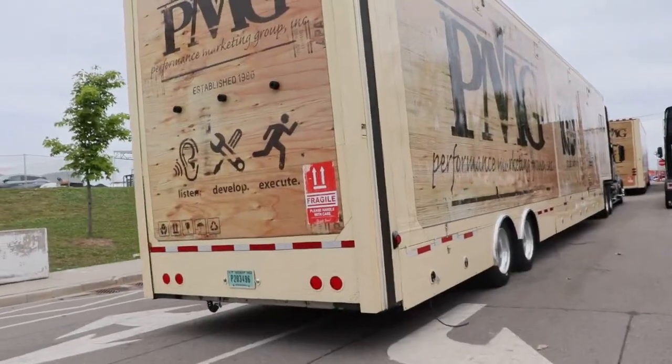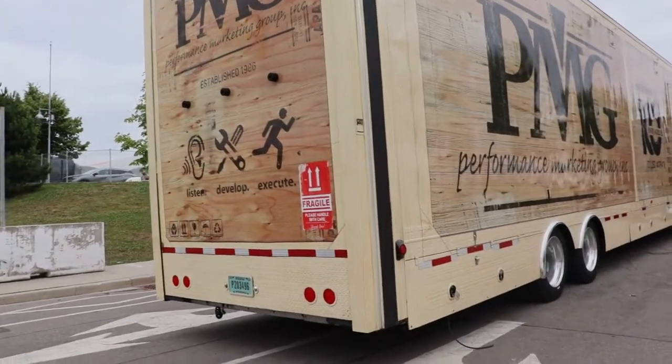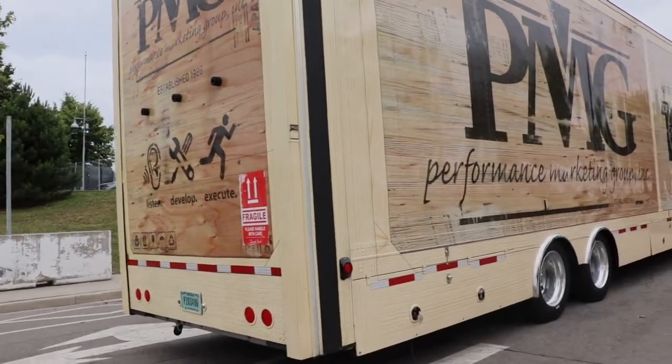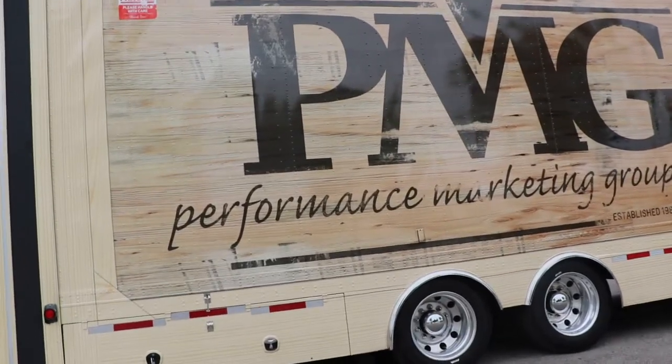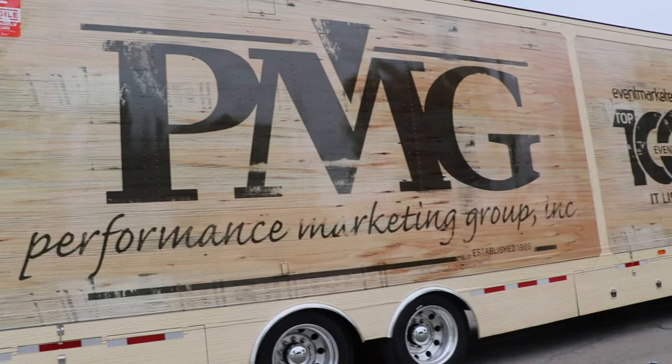I've got to tell you about the truck that I saw at Honda Indy. This thing is cool. This is a crate truck. It's from PMG Performance Group — they're a marketing group, part of Honda Indy. I'm not sure exactly what they do, but their trailers were wrapped like a crate.